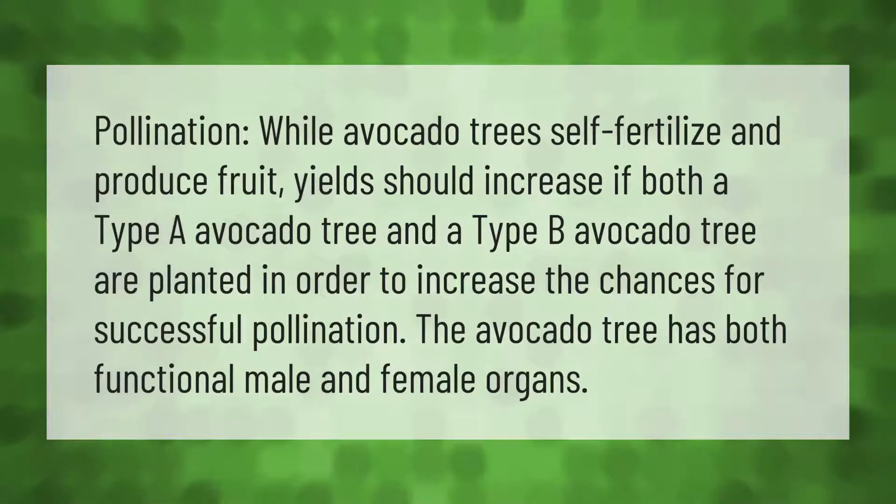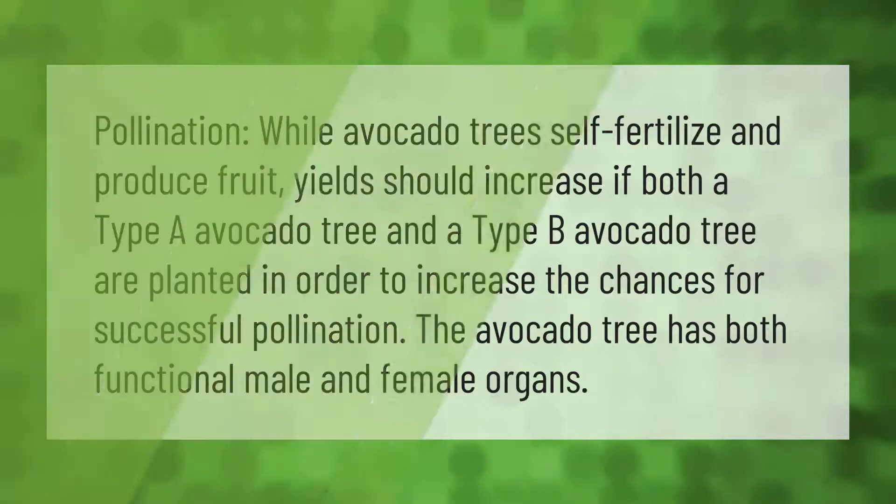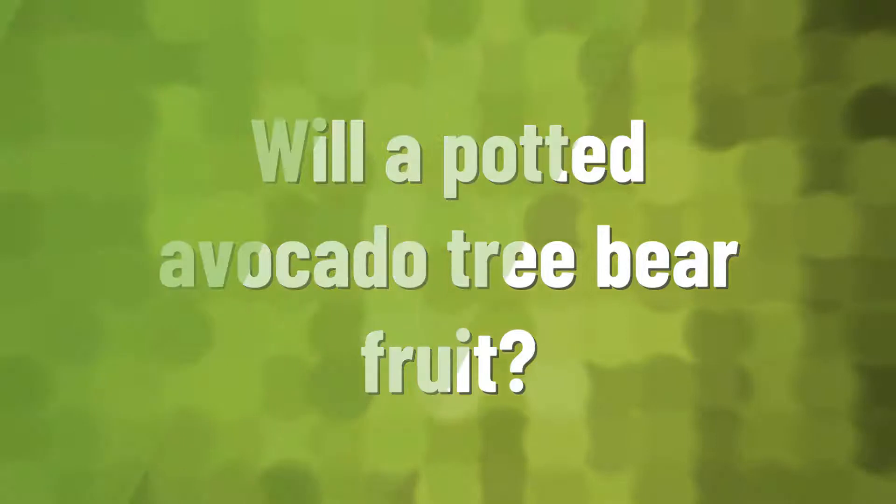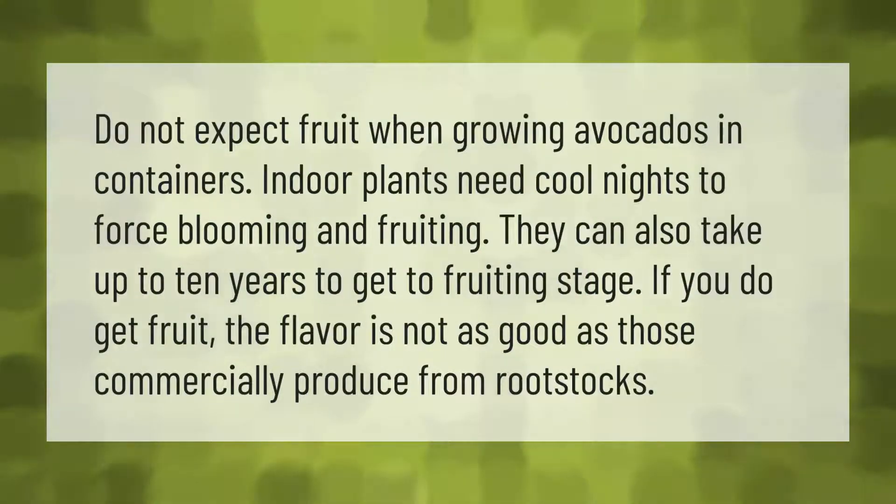While avocado trees self-fertilize and produce fruit, yields should increase if both a type A and a type B avocado tree are planted, in order to increase the chances for successful pollination. The avocado tree has both functional male and female organs.